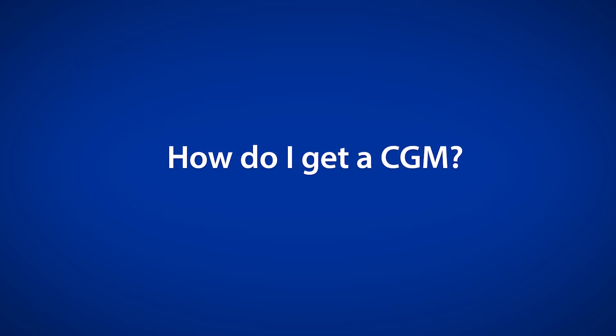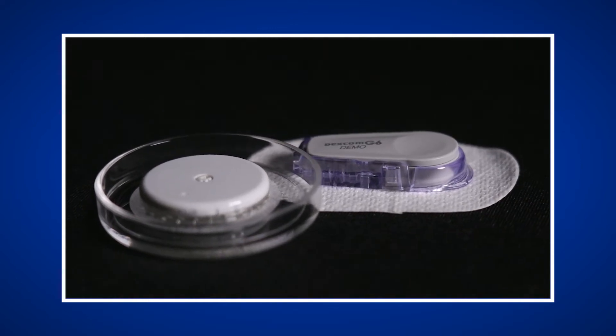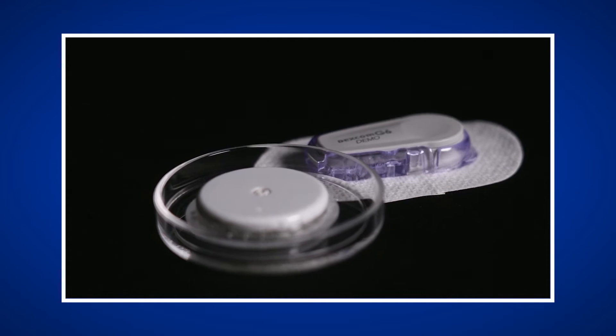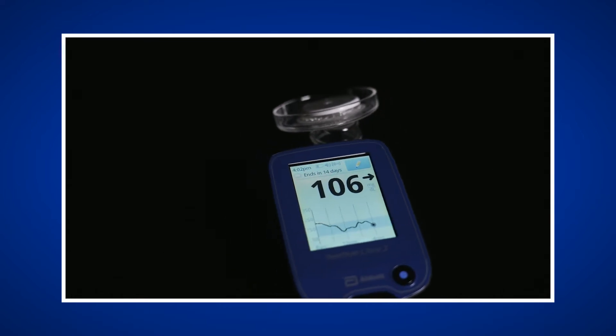How do I get a CGM? The first thing you need is an order for a CGM from your healthcare provider. This will include prescriptions for a sensor, transmitter, and receiver. If the CGM works with your smartphone or insulin pump and that is how you prefer to view your glucose, then you will not need a prescription for the receiver.